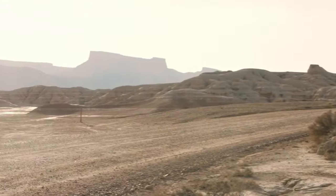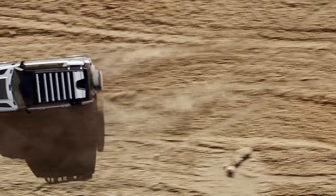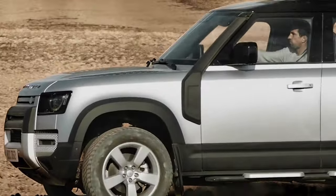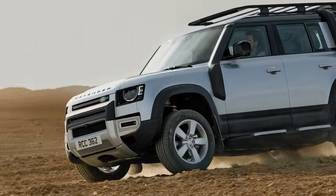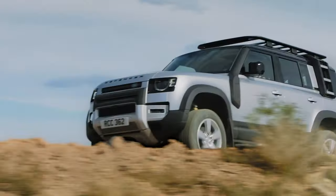The Defender is powered by a standard turbocharged four-cylinder engine mated to an eight-speed automatic transmission. Every model features four-wheel drive and locking differentials for navigating treacherous terrain.